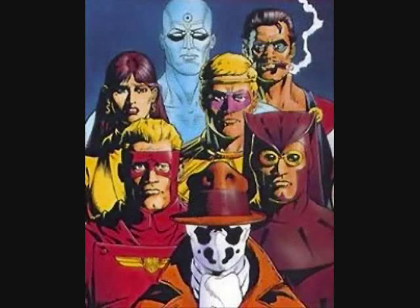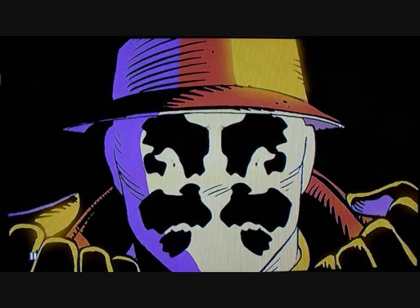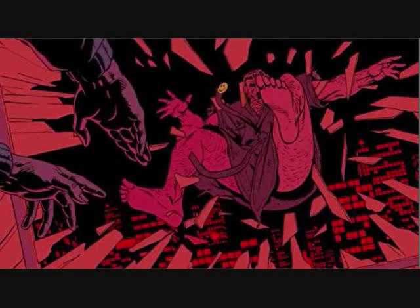Set in an alternate 1980s, Watchmen, the complete motion comic, follows Rorschach, a vigilante superhero, as he tries to unravel the mystery behind the murder of the Comedian, a fellow retired hero.